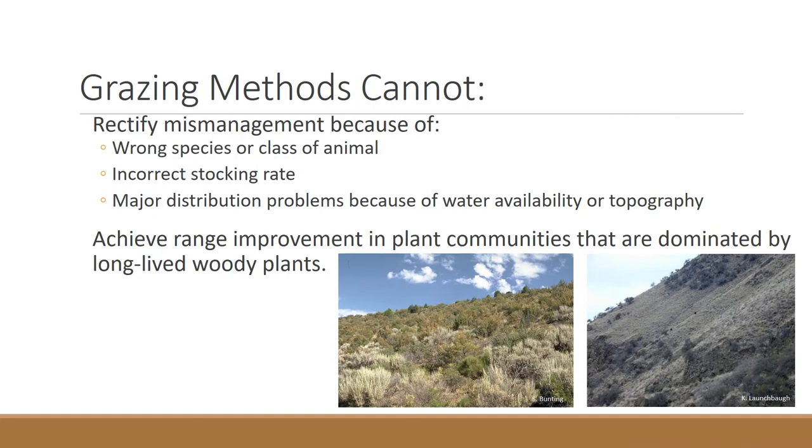What can grazing methods not accomplish? They can't rectify mismanagement caused by larger overriding factors such as the wrong species, an incorrect stocking rate, or major distribution problems — like water only being available every three miles, or really steep country where animals congregate in specific spots. A grazing system isn't going to help animals use those landscapes; it will take something else. Similarly, long-term woody encroachment requires a specific season and type of animal — a grazing method alone won't accomplish changes in those systems.